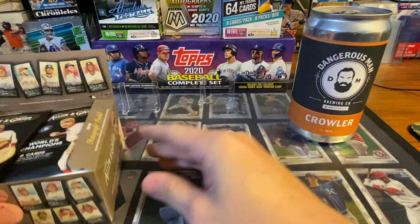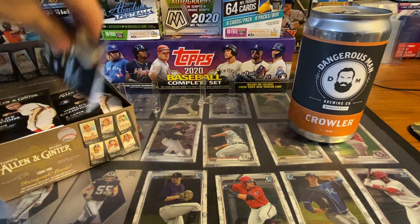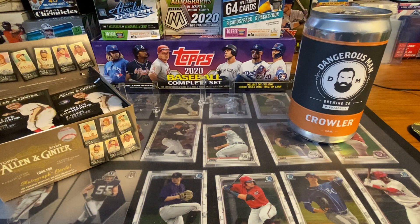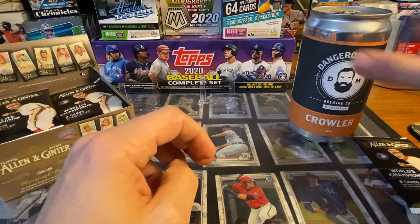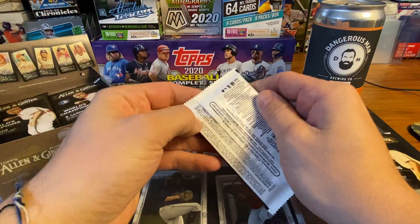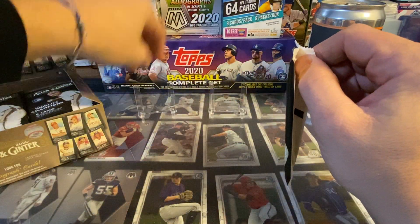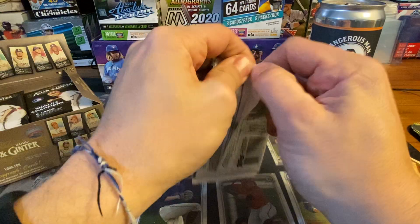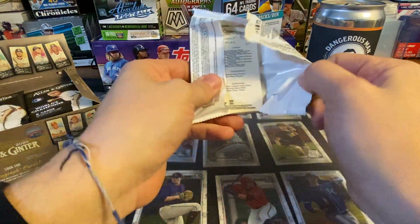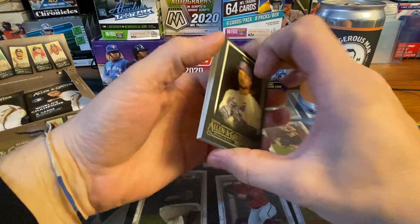Alright, I think the auto is right here - I do see it but I'm going to save it. Let's go ahead and get into the base; we'll probably fly through it pretty fast. If you've seen Allen & Ginter you've kind of seen it all, so no use going too far into the base.